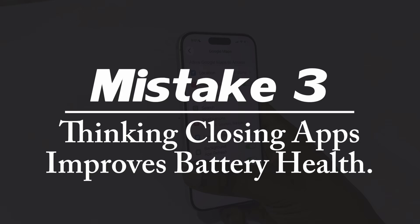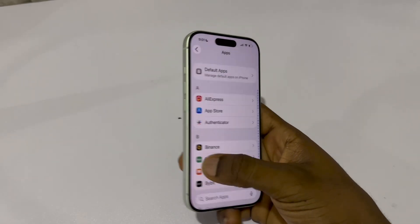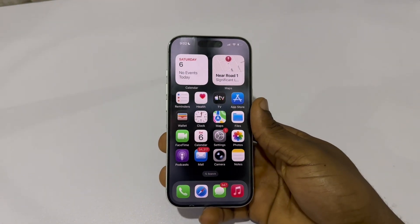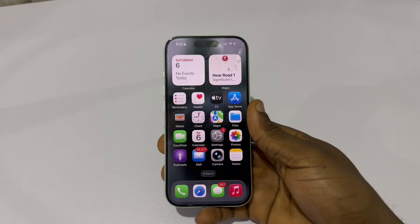Mistake number three: thinking closing apps improves battery health. Your battery drains faster when your phone reheats apps over and over again. Every time you swipe them away, your iPhone uses more power to reopen them. So here's what actually protects your battery.